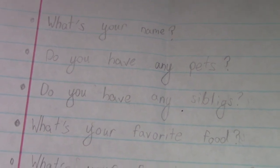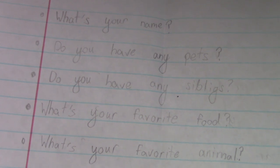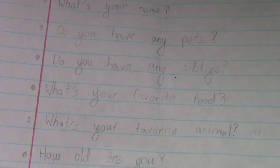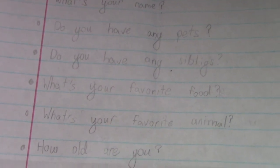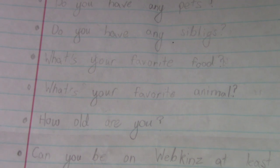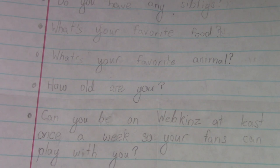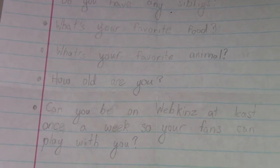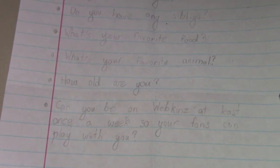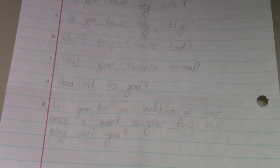The third question says, 'Do you have any siblings?' No. The next question says, 'What's your favorite food?' I just love so many foods, I can't just choose one. The next question says, 'What's your favorite animal?' I don't really know if I have a favorite — I guess either dogs or horses. The next question says, 'How old are you?' 104. And the last one says, 'Can you be on Webkinz at least once a week so your fans can play with you?' I've been bad about Webkinz, but I will try to be on at least once a week. Now that it's like summer, it's a little bit easier to be on.